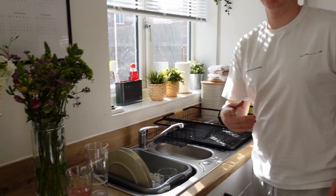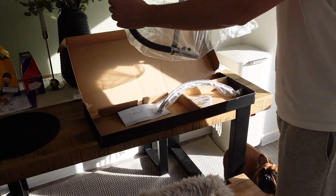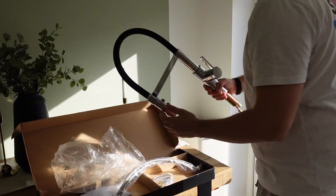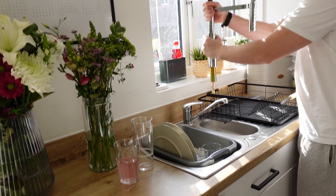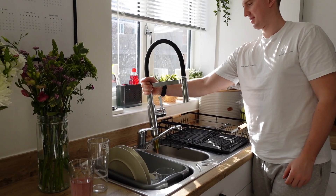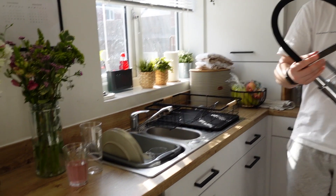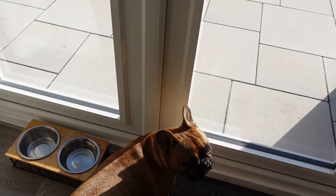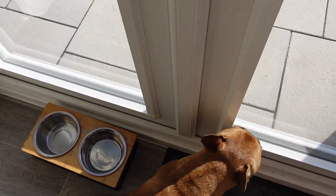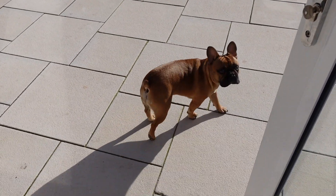The tap is bigger than expected but that's a good thing — it'll make a real statement. Russ is showing me how it looks held up near the sink and it's going to look amazing once fitted. Hugo is scratching at the door to go outside — it's actually sunny today even though it wasn't forecast. He's getting ready for his friend Diesel to arrive so they can run around the garden together.